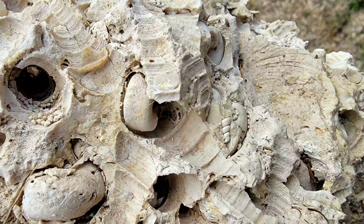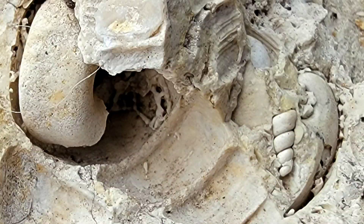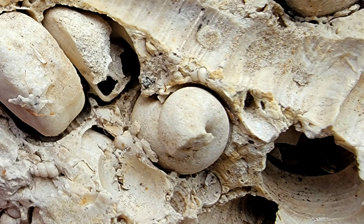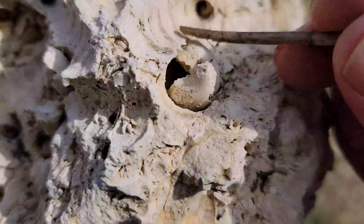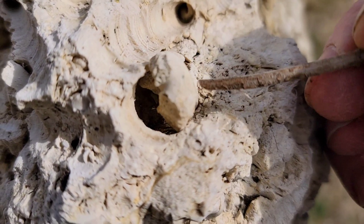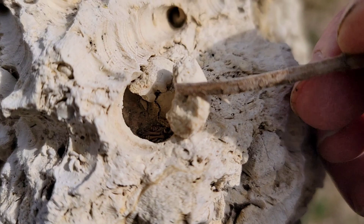My mom and I ended up visiting some landscape supply yards, and they all had mountains of fossil soup boulders to adorn people's yards. All of it was a similar rock that you might imagine — limestone with shells all through it — but I came across this piece and immediately knew it was unique.